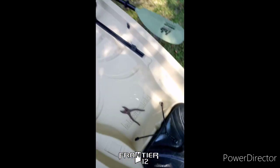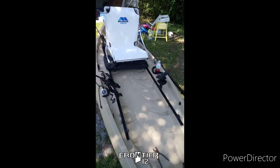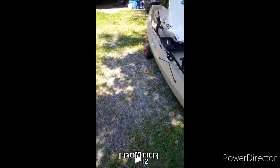$600 bucks — I think I stole this thing, man. Yeah, you just can't beat it. And for the price, you can't beat it. No way.